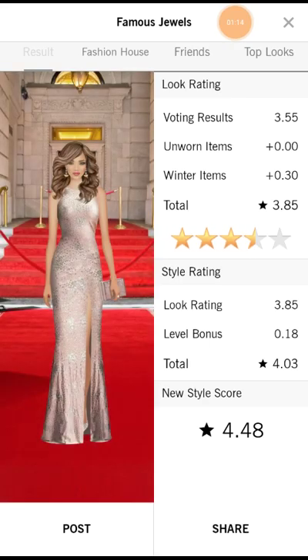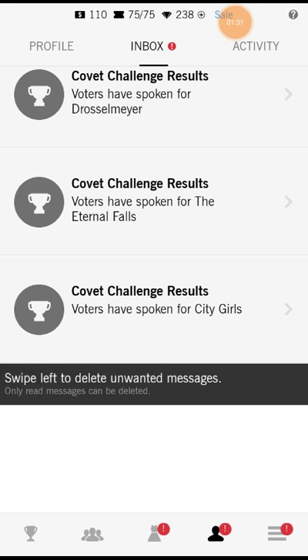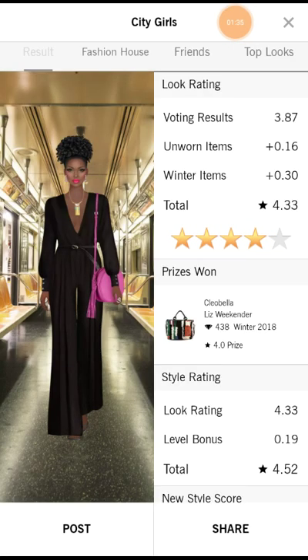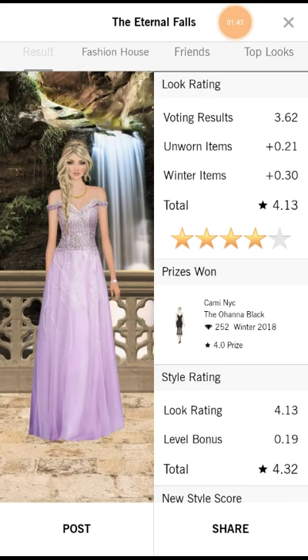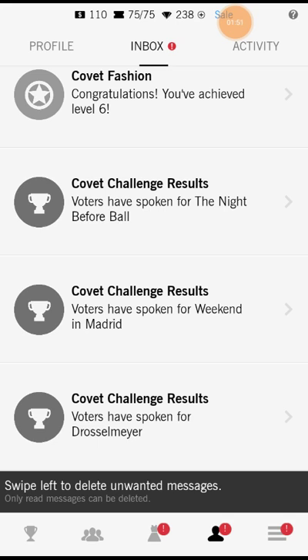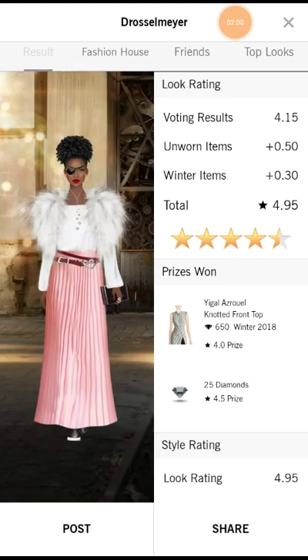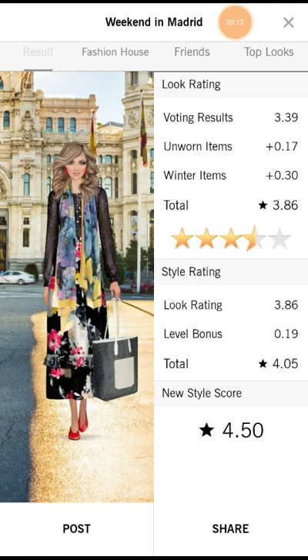Famous Jewels — not so well with that one. I was thinking about doing an Elizabeth Taylor type of look, but I didn't have the hairstyle for that yet so I used a different one. City Girls, the Eternal Flows — that one she ran away with her boyfriend to drink from the fountain of youth or a lake of youth or something like that. Drosselmeyer — that one was almost five stars, and that's from Disney's Nutcracker movie. Weekend in Madrid — not so well with that one.